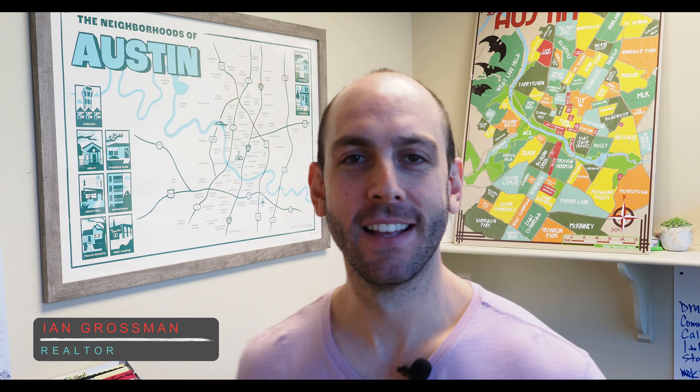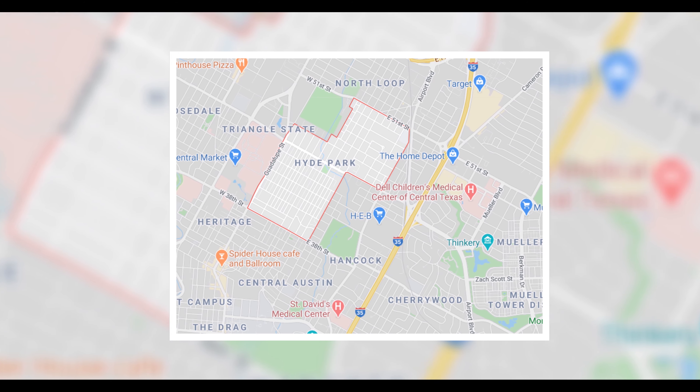What's happening everybody? Ian Grossman here, your realtor in Austin, Texas. It is that time — neighborhood spotlight time. Today we are hitting up a neighborhood that brings back some great memories. It's actually where I did my very first open house when I became a new agent. We're hitting up Hyde Park, which is located just north of the UT campus, so north central Austin.